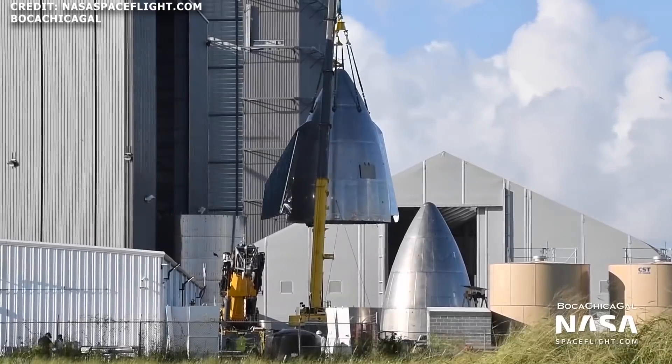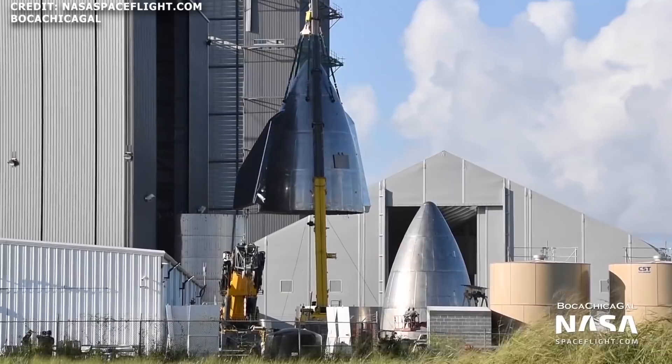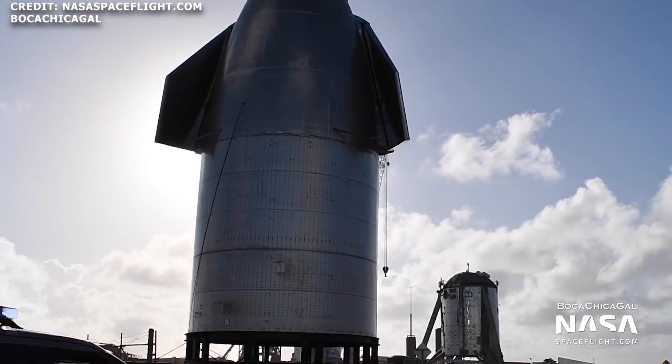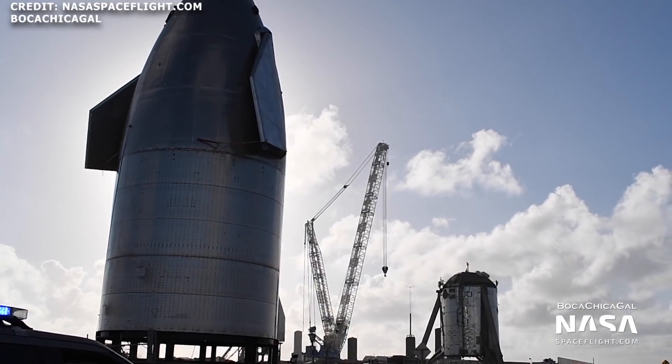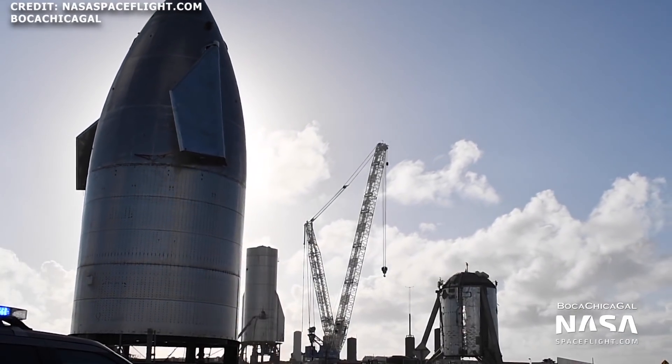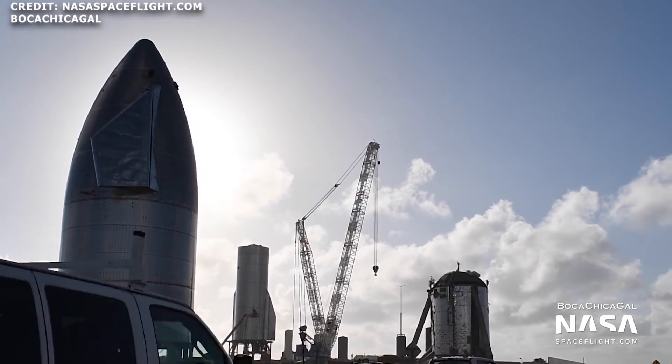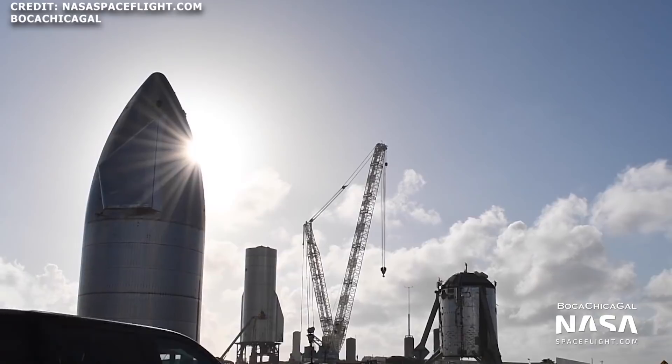On Wednesday of this week, the Starship SN8 nose cone, equipped with forward flaps and a header tank, was stacked atop of a five-ring barrel section. On October 22nd, the SN8 nose cone was transported to the launch site.